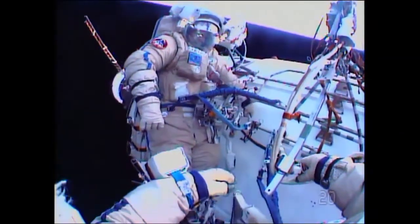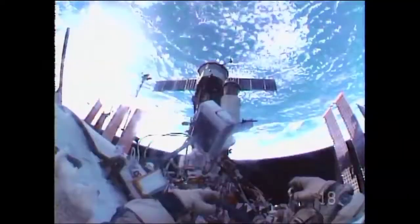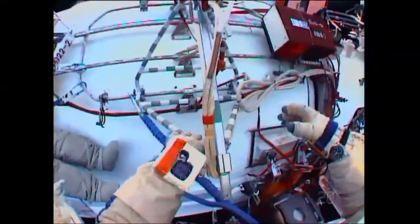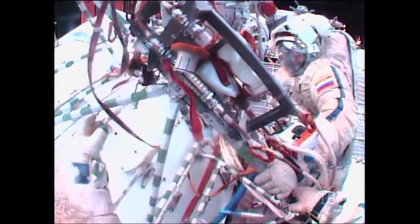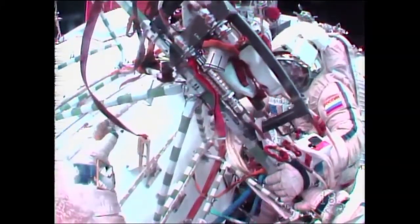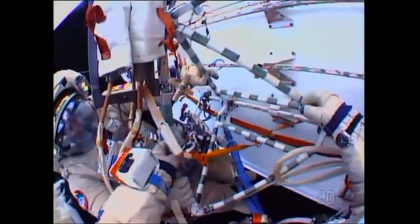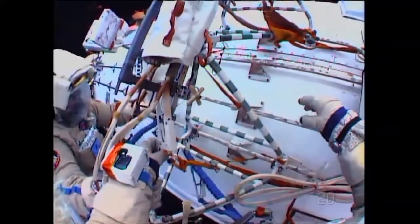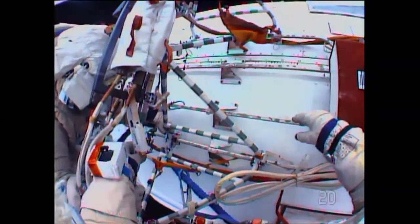Crew dialogue continues. One asks: 'What if we saw you?' Another replies they'll be speaking simultaneously. Confirmation exchanged: 'Are you sure?' 'Yeah, we're fine.' Crew member reports: 'I do not see any undercurrents here. Everything seems to be clear. We have three tethers, four locks.' Ground reaffirms: 'Oleg, there may be no obstacles, but there are other priorities. Please listen to me.'